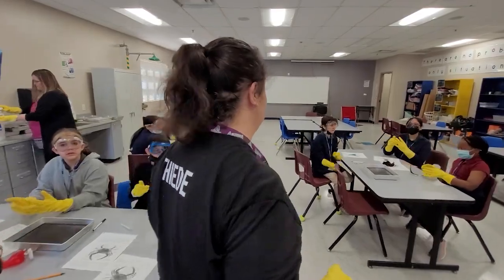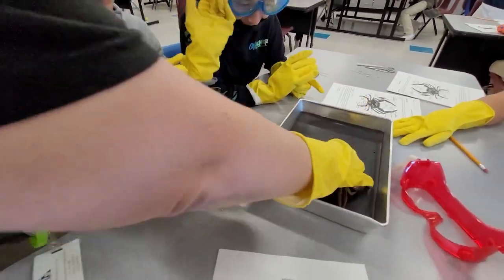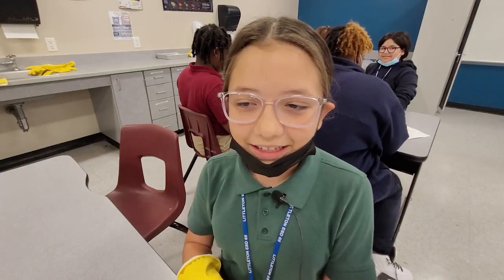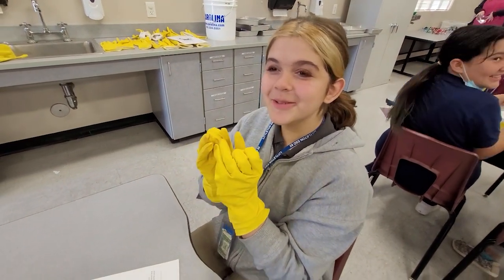What we're going to do now is we're going to pass out the crab. Is that a lobster? I'm excited because we get to learn about all the parts of the crab. I eat crabs, it's going to ruin it for me.